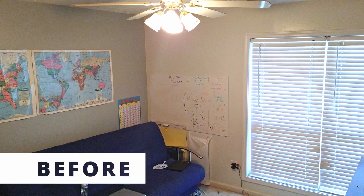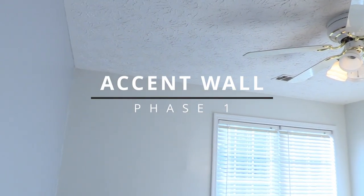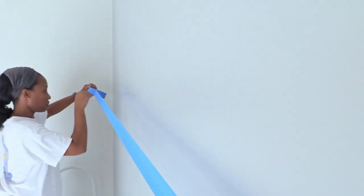Home improvement with love. This room was overdue for a makeover and my son was ready to claim it as his own. We did so much that we broke this DIY project down into phases. Our son requested a stripe on his accent wall and a place for his trains.